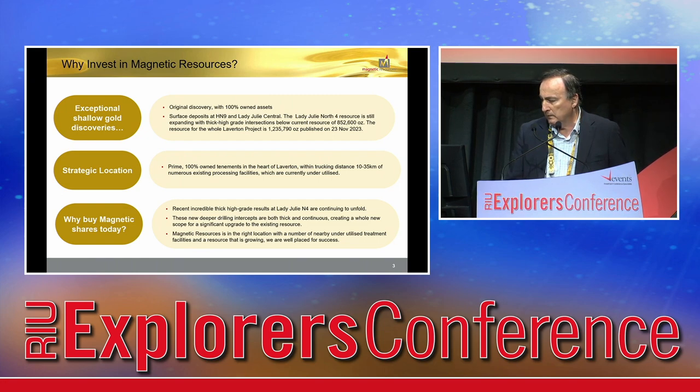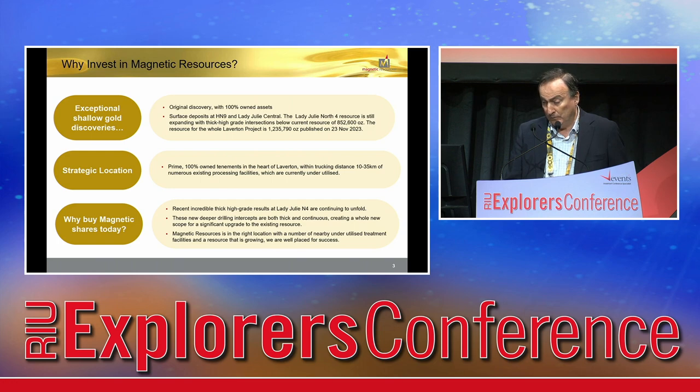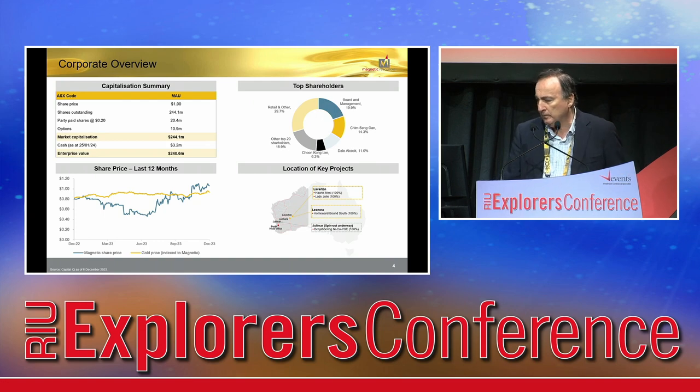We own our land 100%, and we're within trucking distance of three separate mills. We're due to put out pre-feasibility results and, as you can imagine, the results are being very, very good. Market cap is 240 million. We've had a reasonable share performance this year — pretty tightly held stock. The top four own 45%, the top 20 own 71%, and Laverton is about 300 kilometres north of Kalgoorlie.